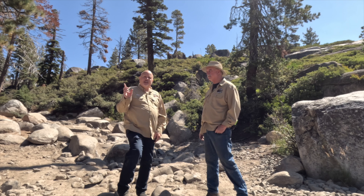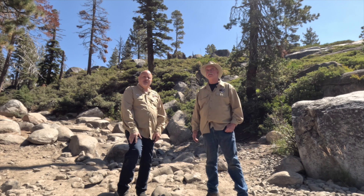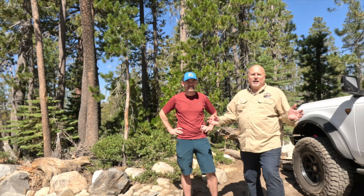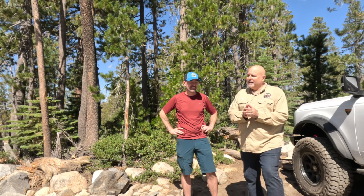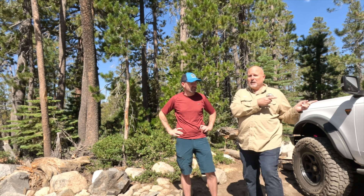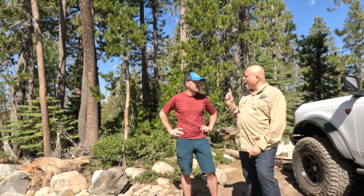Right over here we have a user who just came to the Rubicon for the first time, so let's talk to Sean. We're talking about the history of the Gatekeeper, and today we have Sean, who is a first-time Rubicon user. You're here with your Bronco, and your son is over there watching from a distance. You just went through Gatekeeper for your first time.